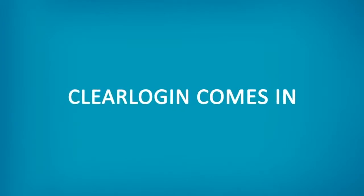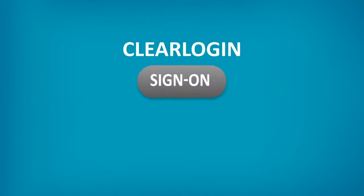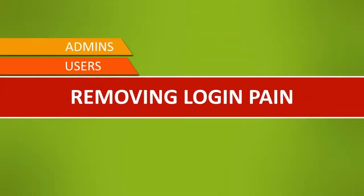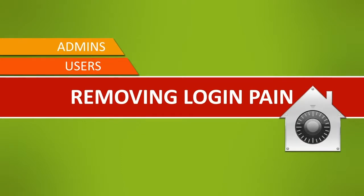That's where ClearLogin comes in. ClearLogin provides a single sign-on experience for everyone in your organization, removing login pain from users and admins, and increasing productivity and security all around.